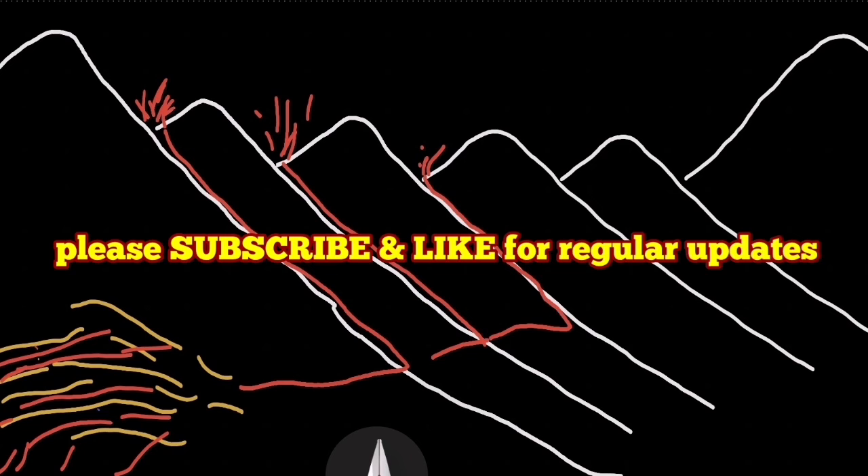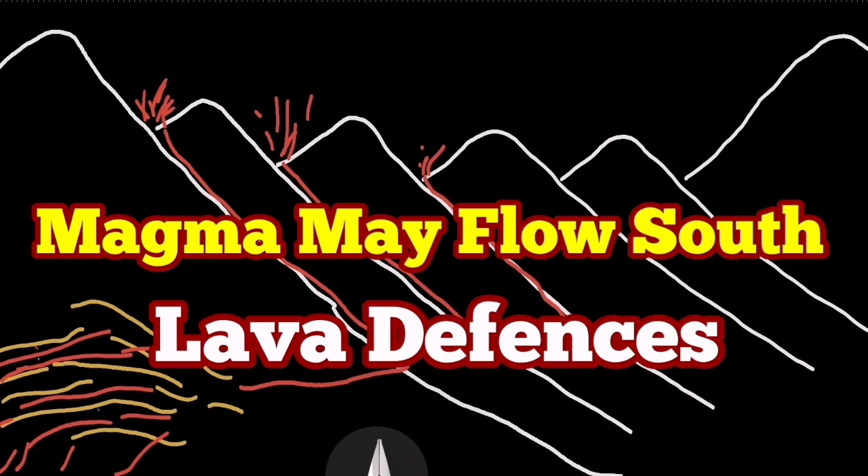I have a video showing how I first suggested doing this. This approach was inspired by the Iranian berms built to control the flow of floods.